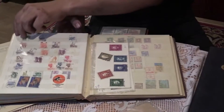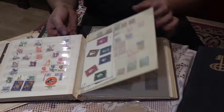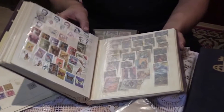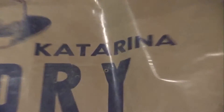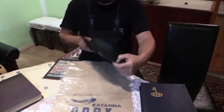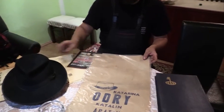Što se tiče ostalih predmeta, skupljam i dokumentaciju od nekadašnjih firmi i fabrika koje su radile — uglavnom privatnih — do Drugog svetskog rata i nešto posle, na teritoriji opštine Apatin. Ovo je jedan primerak — tu je šešir originalne firme Odri, čuvenog šeširđije u Apatinu. U ovo su pakovali u to vreme, originalno pakovanje, i vidi se šešir — 1906. godine. Oni su izrađivali sve vrste šešira, vrlo kvalitetno. I dan danas može da se naruči taj šešir.